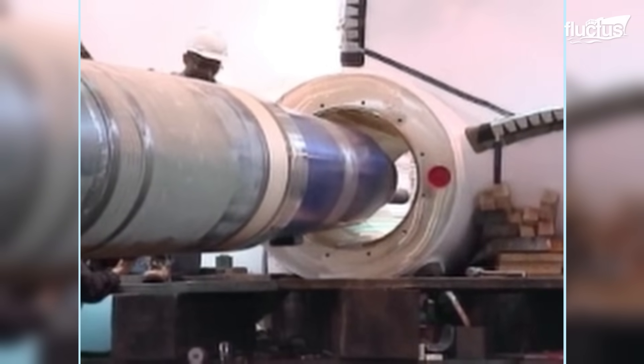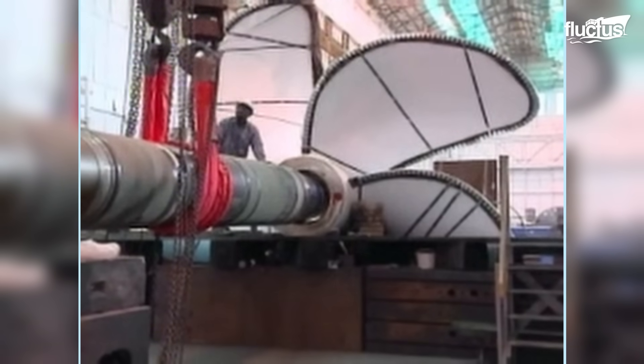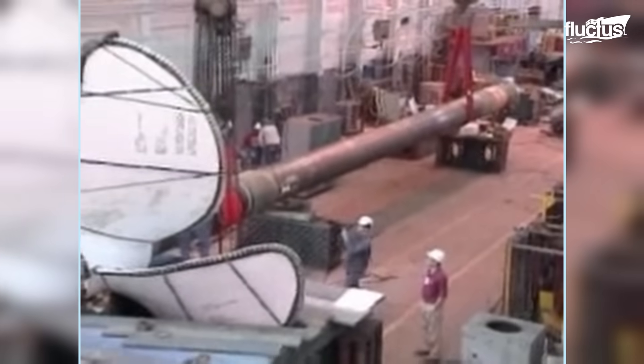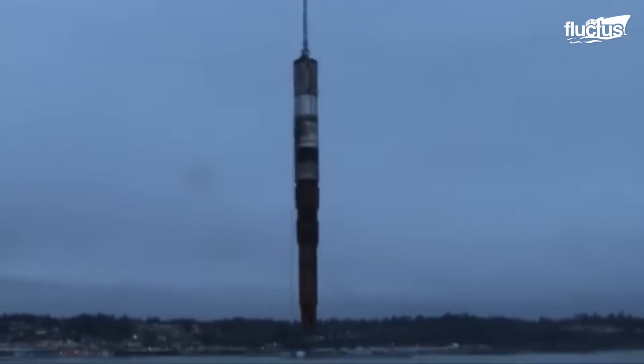The molten metal is poured into carefully designed molds, cooled, and then machined with computer-guided tools to achieve flawless blade geometry. Each blade's curvature and pitch are vital, ensuring efficiency and stability for the enormous vessel.